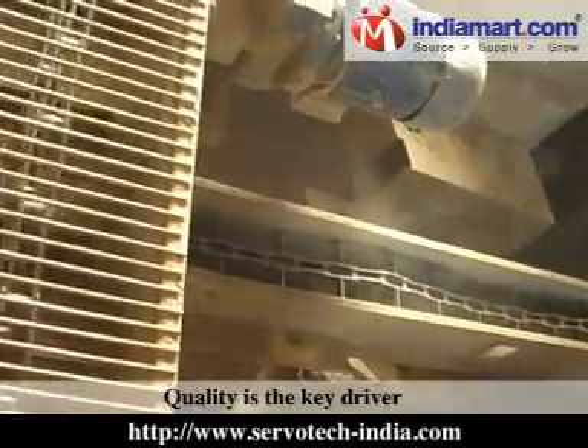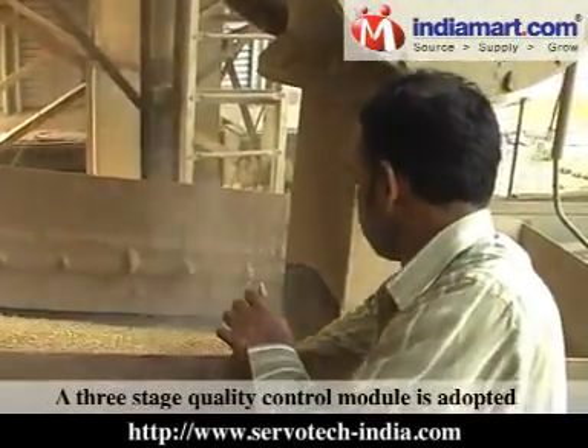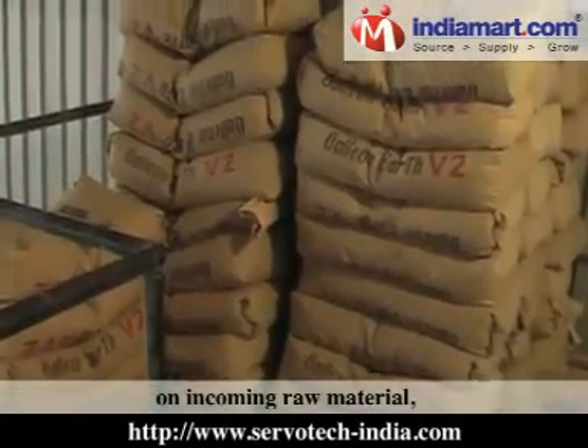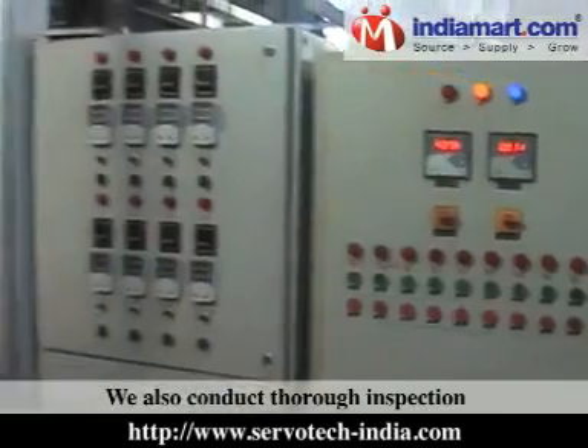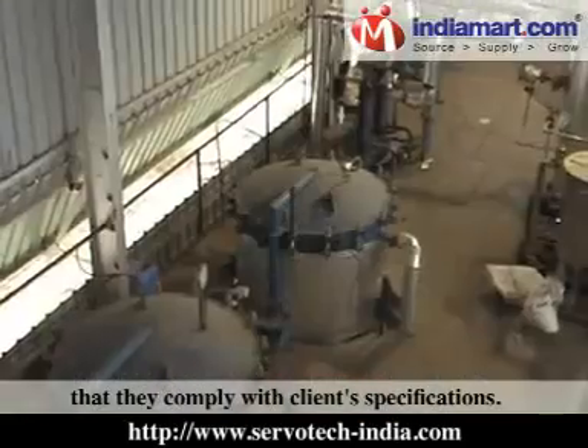Quality is the key driver of success at Servotech India. A three-stage quality control module is adopted, which includes stringent check on incoming raw material, in-process control, and final testing. We also conduct thorough inspection of the plants to ensure that they comply with client specifications.